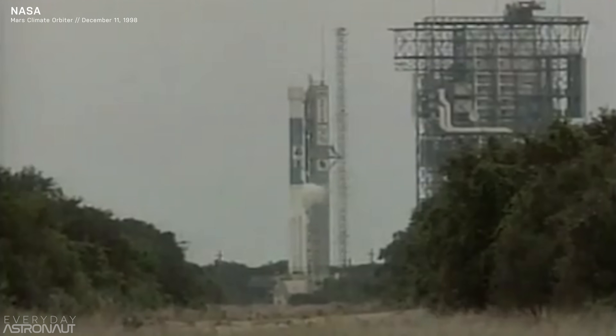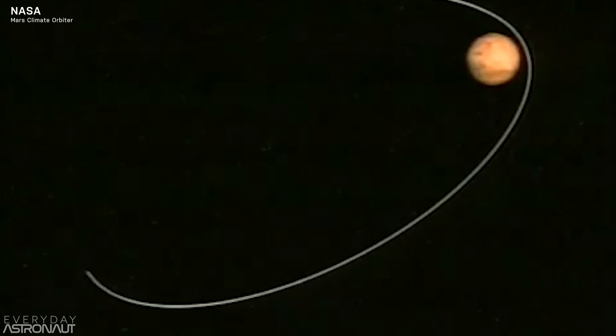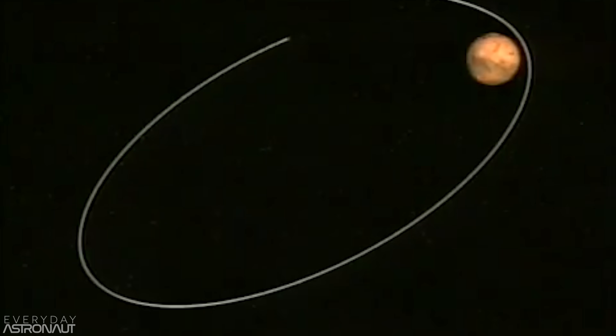Welcome to another episode of Biggest Facepalms of Spaceflight History, otherwise known as Space Palms. This is where we're going to take a look at a mission or an event that almost certainly led to everyone in Mission Control collectively facepalming. Now, this one in particular is a very well-known story — one you may have heard your physics professor regale you with when talking about the importance of units. But honestly, I don't think I've actually heard the correct story all the way through, and I definitely didn't know what truly happened before I made this video. So today, let's take a look at what was supposed to happen, what wound up happening, and why. After all, this is a classic lesson that will be passed down for generations and generations, and it's a fun story to tell.